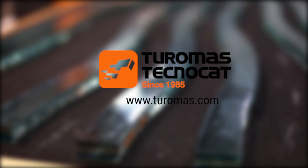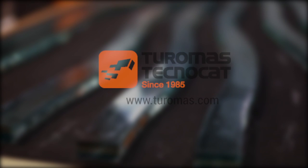We look forward to talking to you next year at GlassTech to see what the developments have been. We are with Turomas Technocat at GlassTech in Dusseldorf. Thank you.